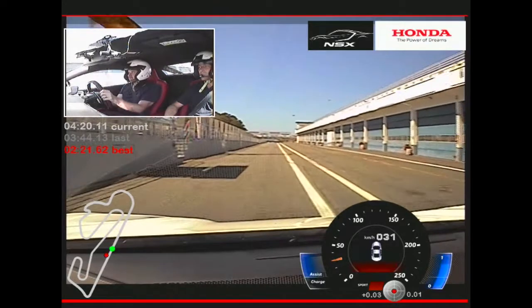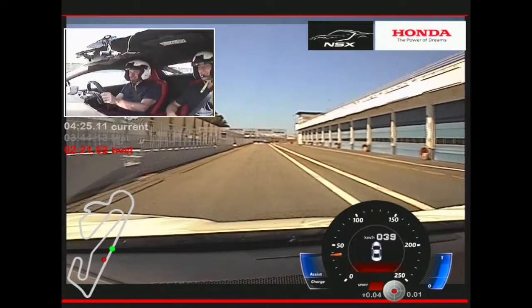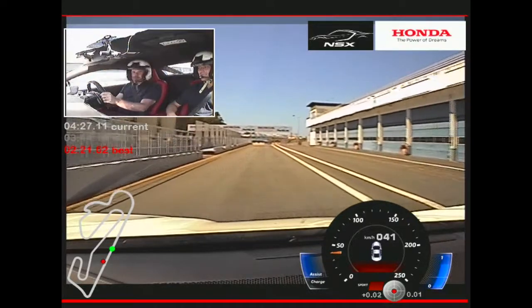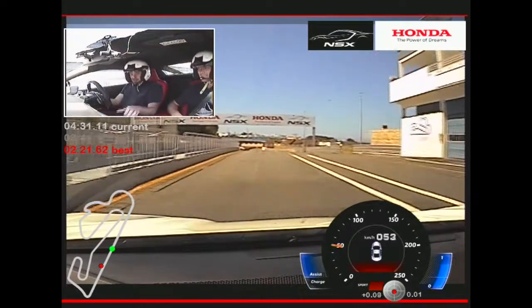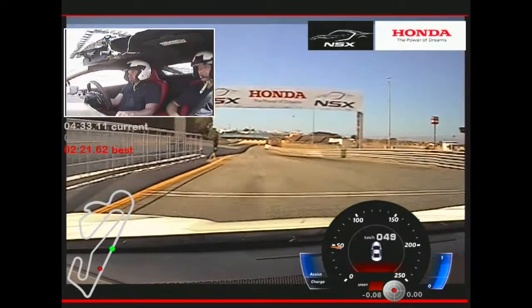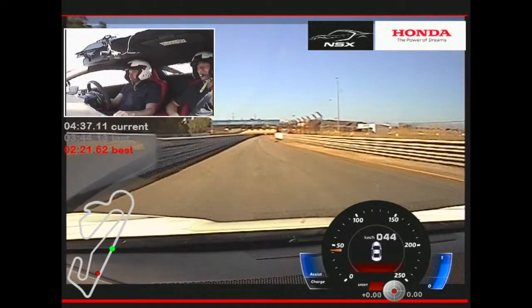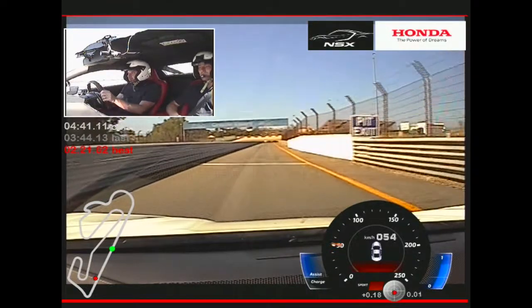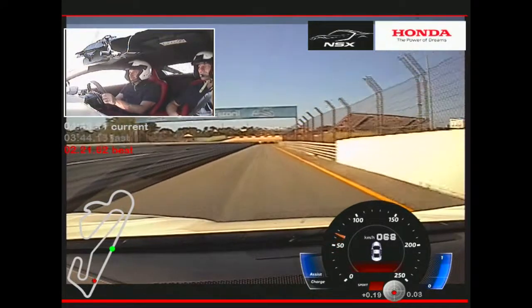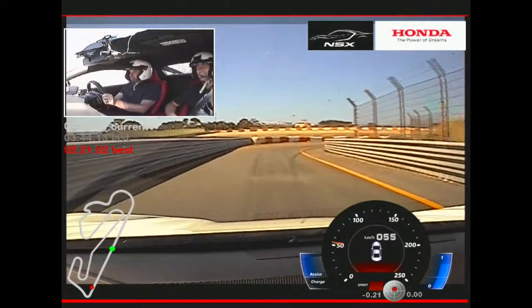I've got Yanis sitting next to me, who knows this track better than any of us ever will. I'm going to change it into track mode via this dial here, which gives me a little bit more control but retains some of the safety net. When you see Yanis' face looking a bit anxious, please ignore it.